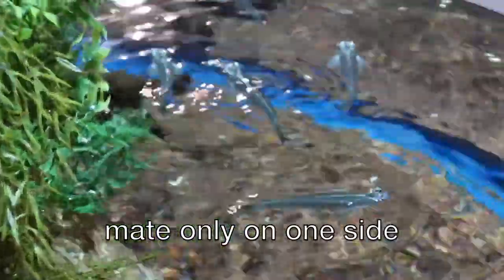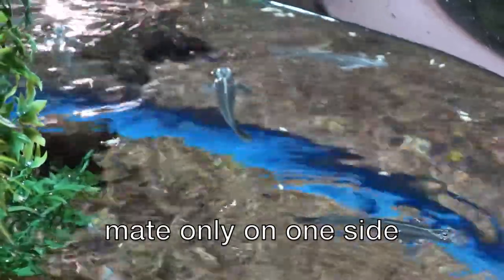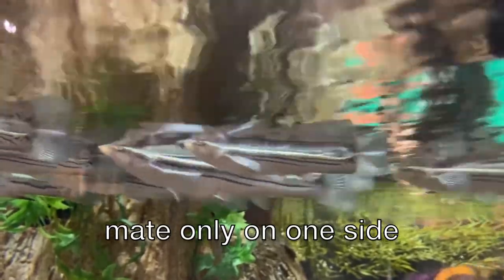Four-eyed fish mate only on one side. They are lefties or righties when it comes to the positioning of their reproductive organs, and pairs must be compatibly matched. In order to breed, a right-sided male must pair with a left-sided female and vice versa.